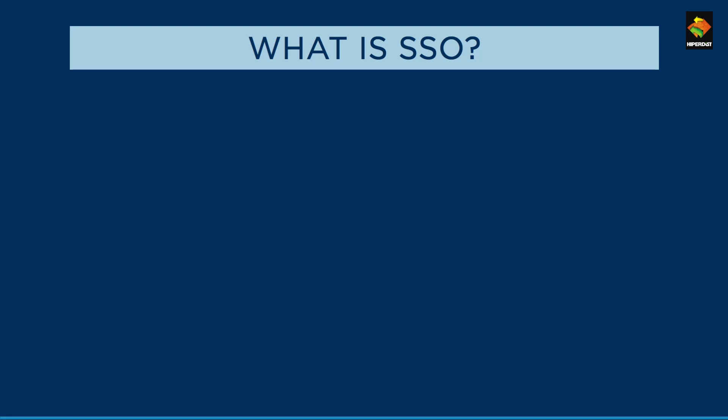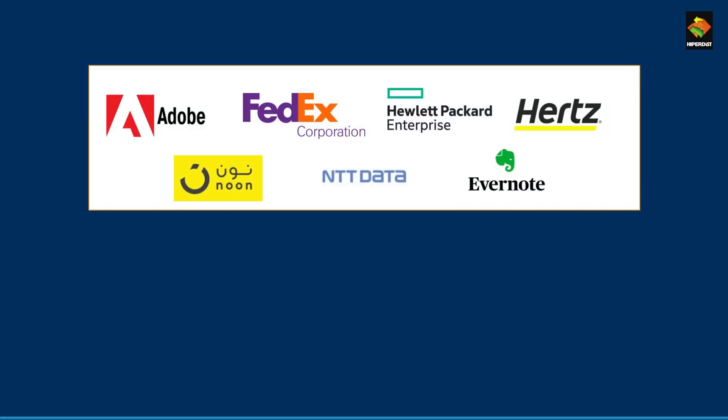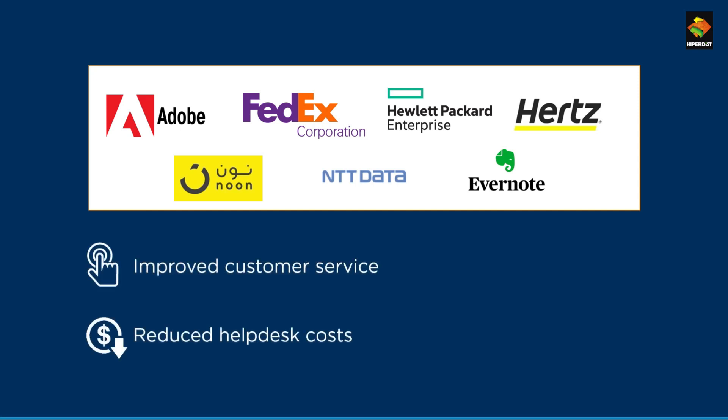SSO technology helps. SSO is an authentication schema that allows a user to log in with a single ID and password to any of several independent software systems. Leading companies across the world use SSO. Brands such as Adobe, HP, and FedEx have implemented the solution, improving customer service and reducing IT cost services.